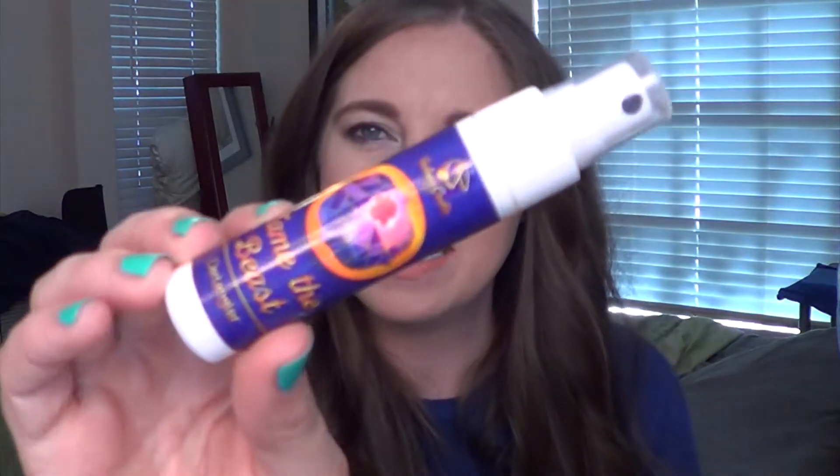Next we have 'Tame the Beast,' a detangler spray. I'll spray it on my hand to get a sense of the smell — it's a light floral. It says it will tame even the most untameable hair with black cherries, rich patchouli, and warm sandalwood. I really smell the sandalwood, and it actually reminds me of a summery beach smell. So far I'm genuinely impressed with the scents in this box.